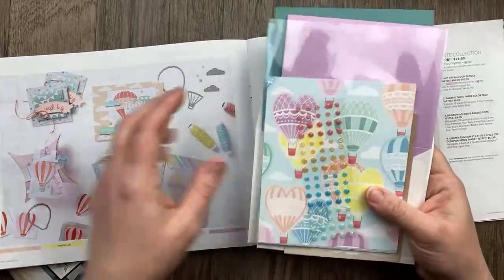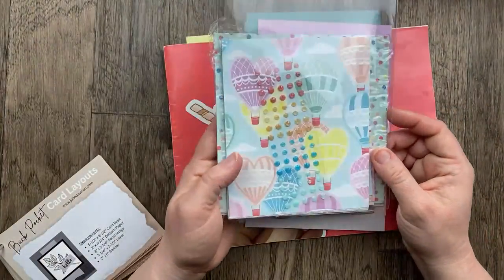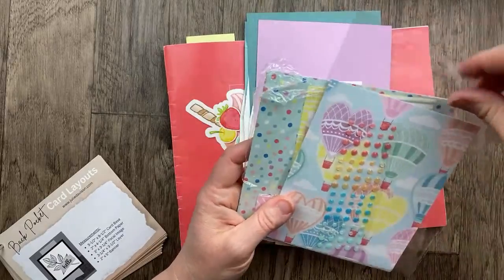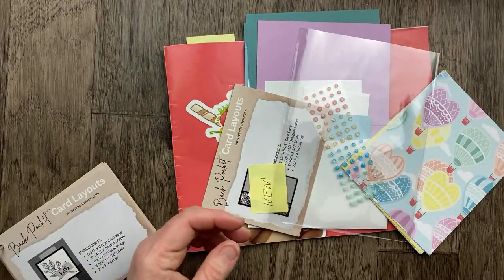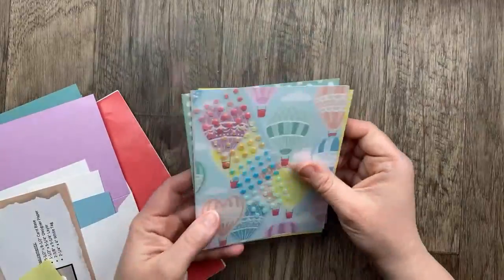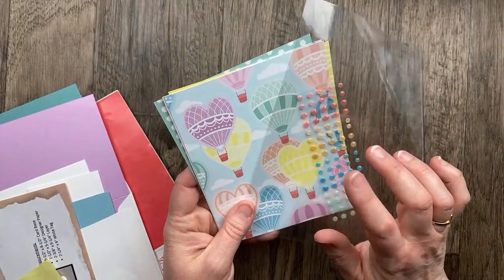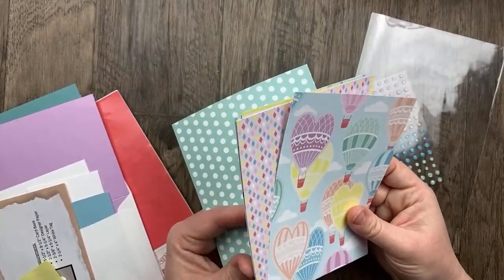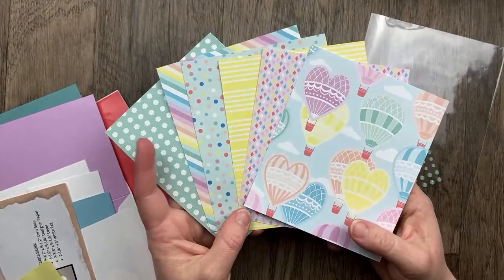I'm also including a half package of sparkle gems. This paper is a six by six paper pack, and it includes eight sets of six different patterns. Even though these sparkle gems aren't necessarily meant to go with the Lighter Than Air suite, I thought the colors went pretty perfectly with this designer paper. Here are the Lighter Than Air patterns — they are so pastel and pretty and just perfect for spring. This actually makes me think of Easter!